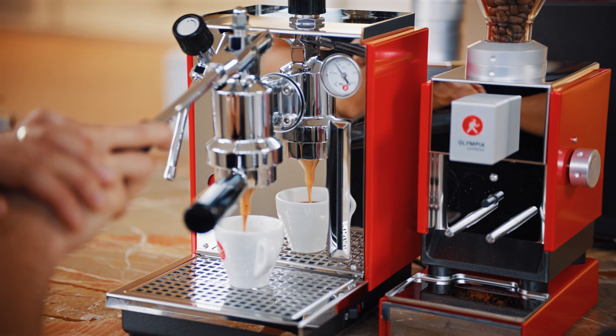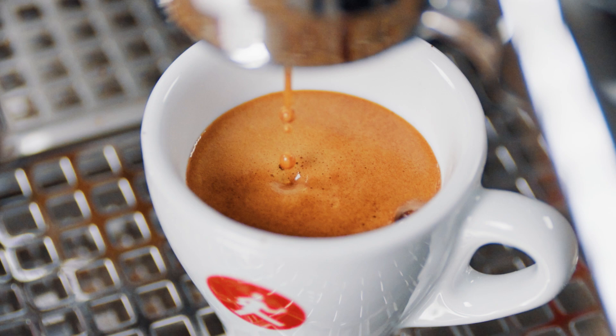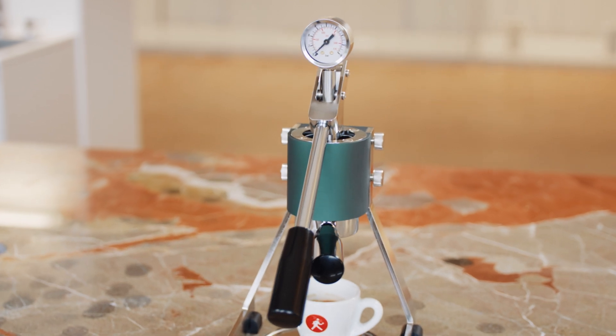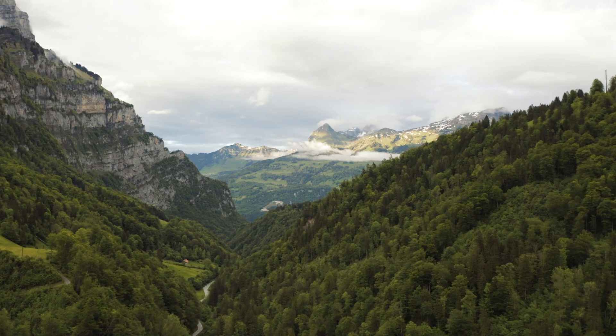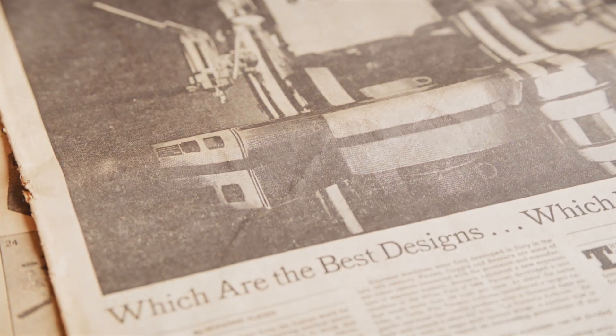Making a great cup of coffee goes beyond just using high-quality beans. It's about how those beans are transformed into espresso. At Olympia Express, we believe it starts with craftsmanship and a deeper understanding of the extraction of coffee and of the mechanics behind espresso machines. We combine the finest Swiss engineering with a passion for coffee that dates back to 1928.